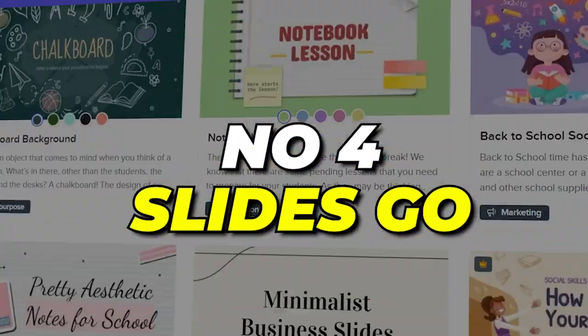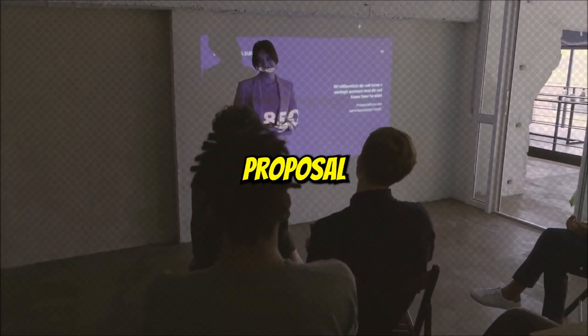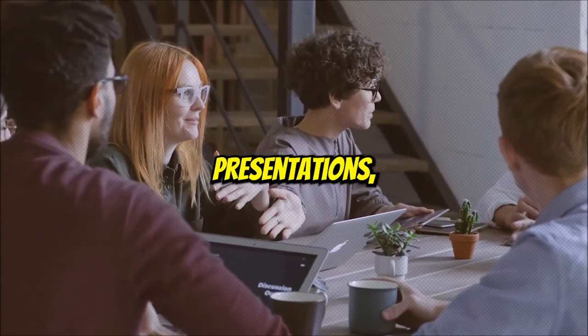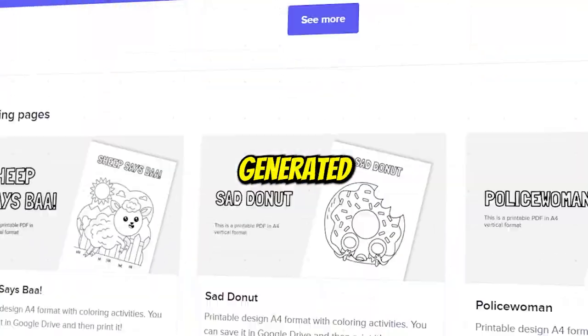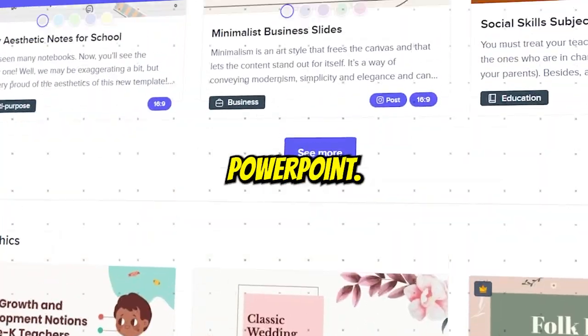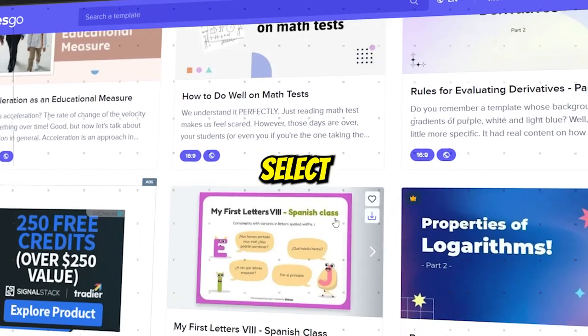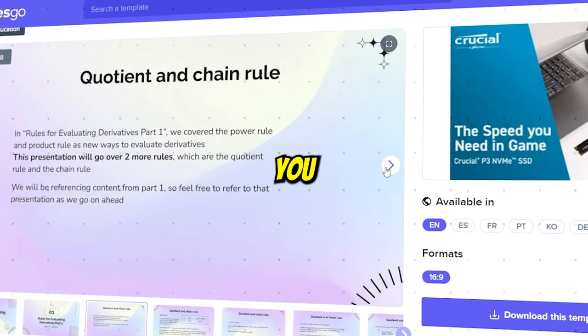Number 4: Slides Go. If you have a group presentation in school or have to present your research proposal at university and have no time for making impactful and engaging presentations, then Slides Go can solve this problem. This AI-generated tool has a library of hundreds of Google Slides and PowerPoint templates. All you have to do is sign up to Slides Go, select a template of your choice, and upload the written content you have to present.